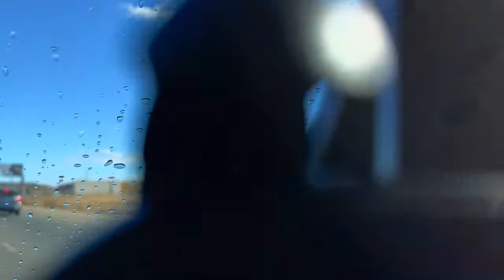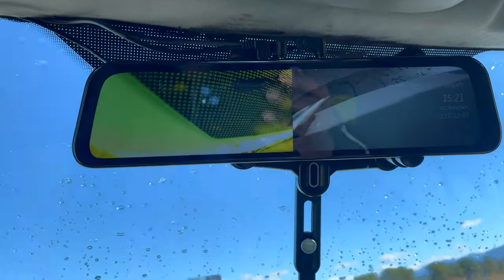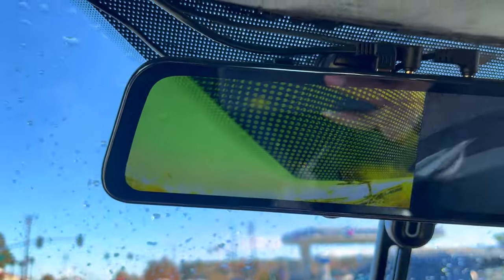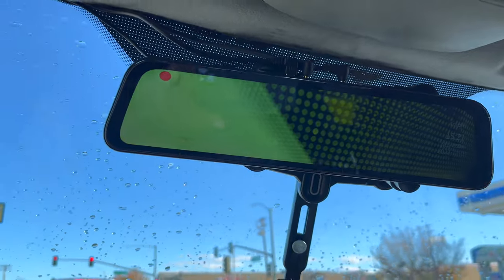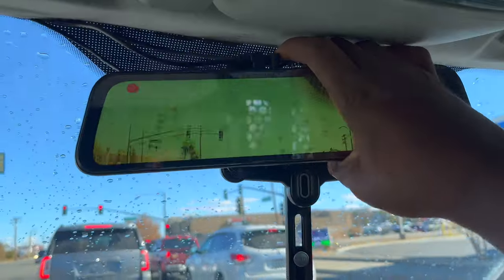Let me show you a little bit of my truck. That's my camera — it's always on record. We got front and back, the rear and front and rear mirrors. You can swipe and have only the front view.